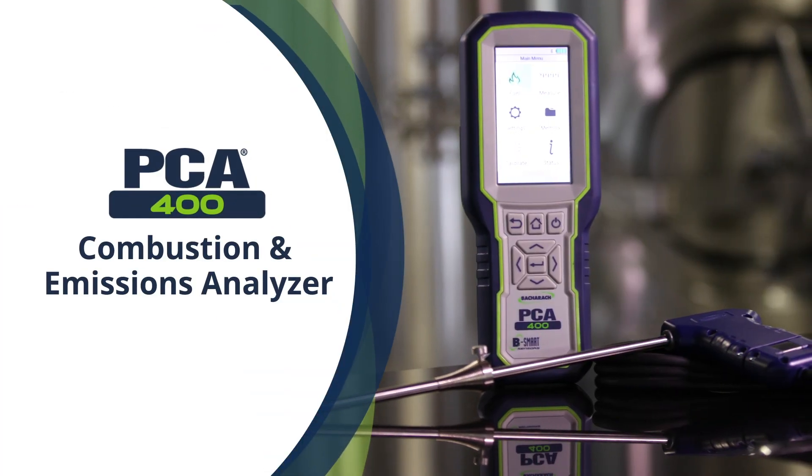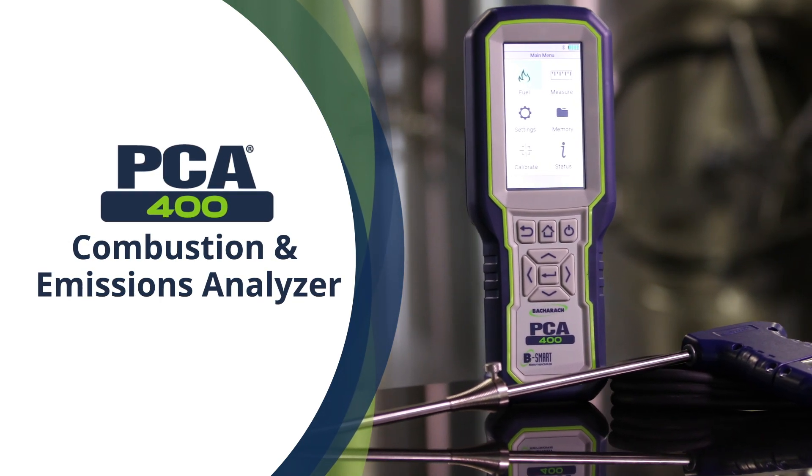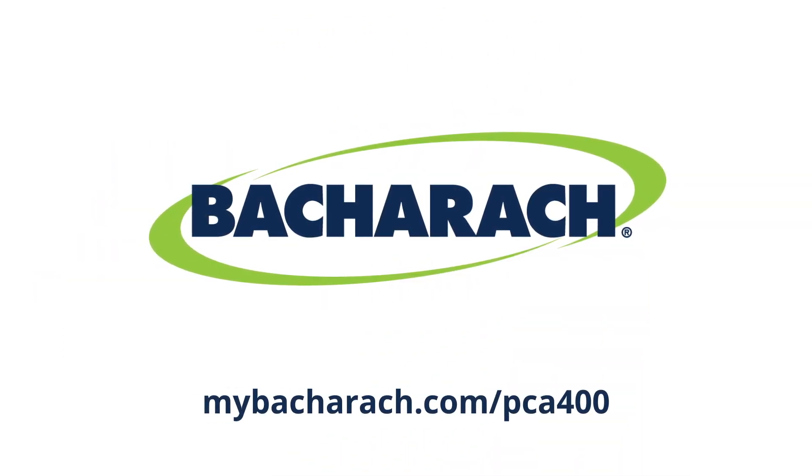The Bacharach PCA400 — the most versatile and highest performing four-gas handheld combustion and emissions analyzer available. Learn more at MyBacharach.com/PCA400.